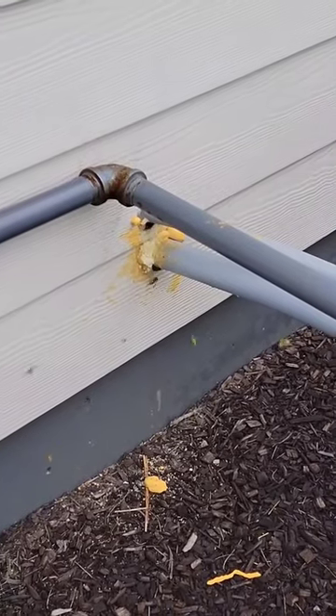Colony is very active, going in and out of this spot down the basement here. They're flying everywhere — the nest is right there.